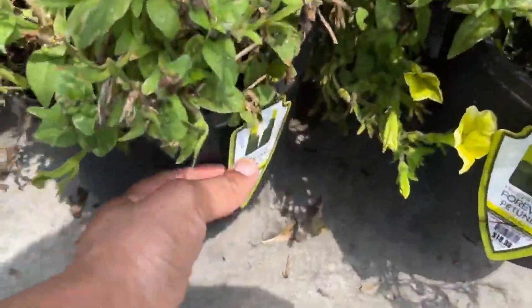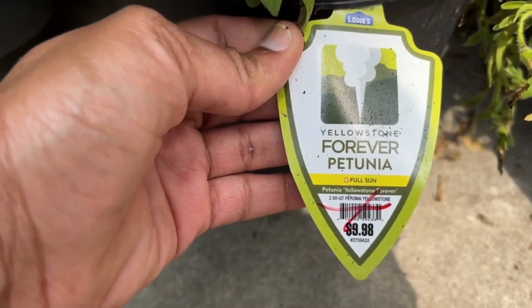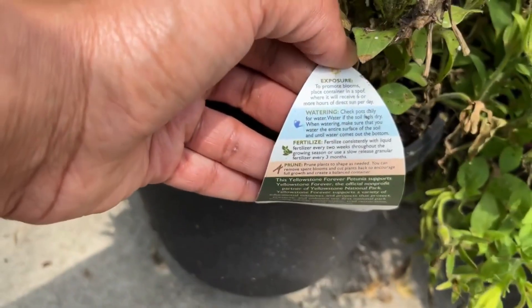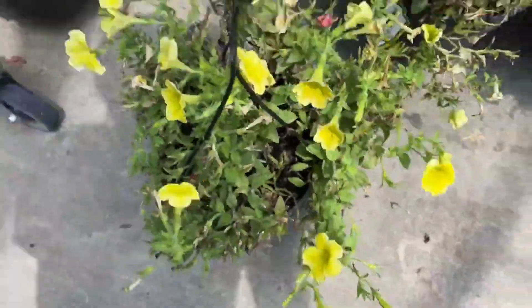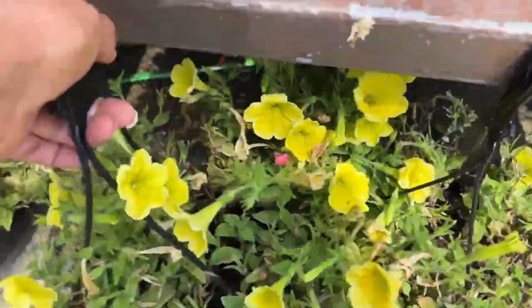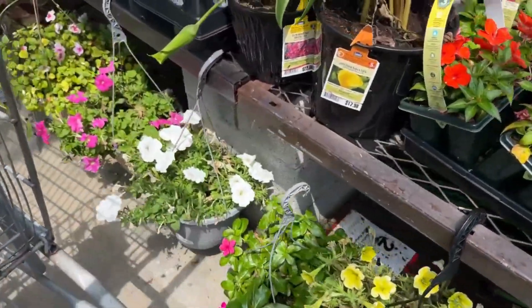This one is a Forever Petunia — it is $19.98, so that will be 50% off. As you know, your petunias love full sun. For those you have planted in your garden or in your hanging baskets, give them a trim now if they're looking leggy and they will flush out a bunch of new blooms for you. That's how you take care of your petunias, or just deadhead them — whichever one.